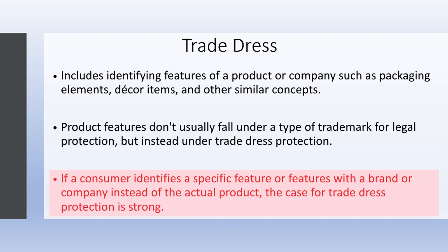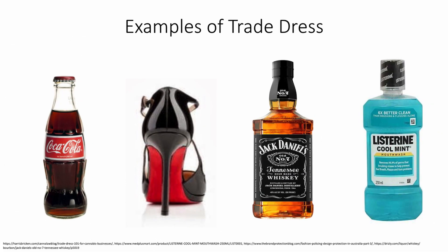In that case, the case for trade dress protection is strong. Let us see some examples of trade dress. In the next video, we will learn about documents for trademark registration, so stay tuned.